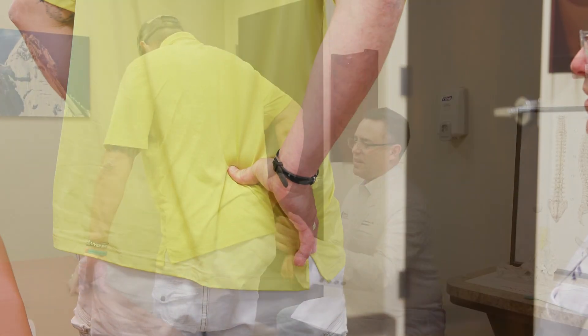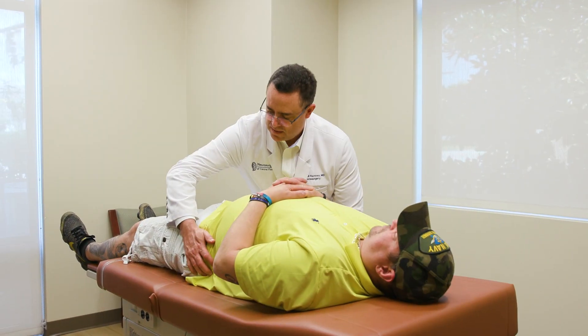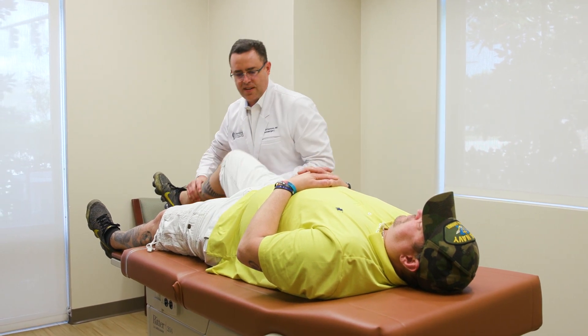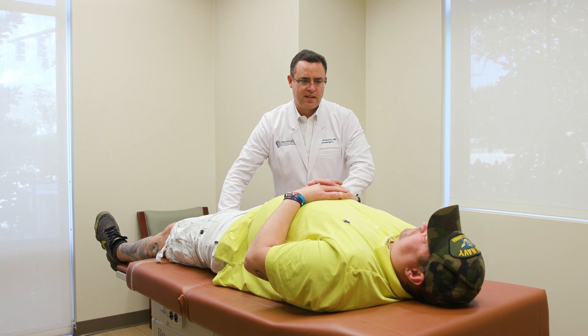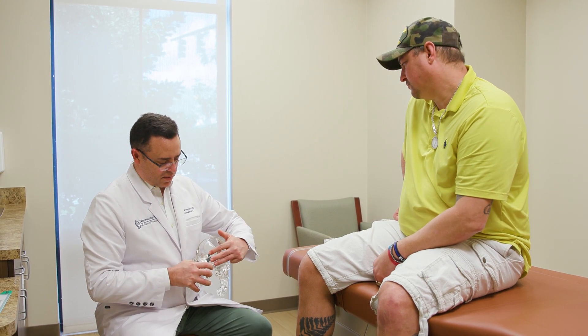Once I identify a patient with sacroiliac joint disease, I proceed with an examination of the sacroiliac joint. I do a thorough examination that includes provocative testing — a pattern of maneuvers that recreate the sacroiliac joint pain. If the patient has more than three positive maneuvers, I will recommend they have injections to the sacroiliac joint. The injections serve two purposes: diagnosis of the joint disease, and treating the joint. It's very important to identify the location of pain with the diagnostic injection.